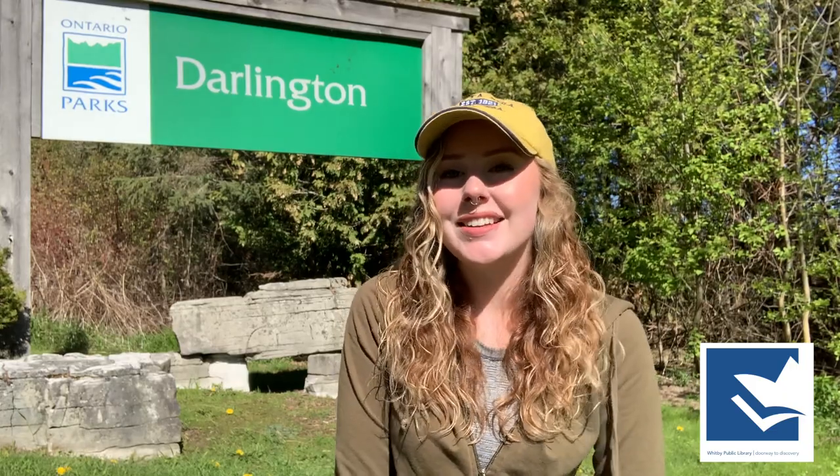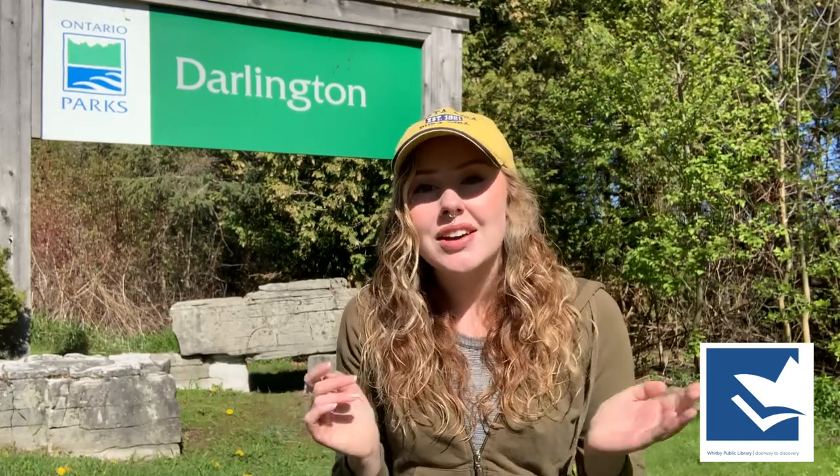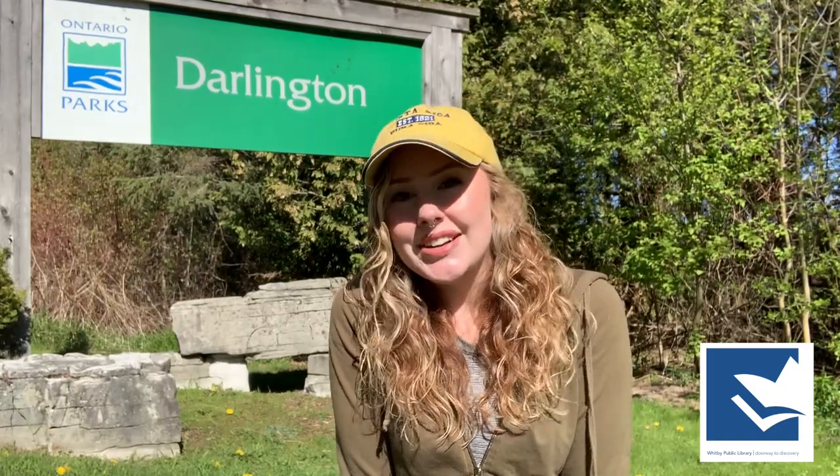Hello! Welcome to the Whitby Public Library Spring Adventure Walk here at Darlington Provincial Park. I'm super excited to go on a beautiful walk today. If you didn't already know, you can get an Ontario Parks Pass through the Whitby Public Library. All you have to do is go online to our website and search for it and put a hold on it. We are still doing contactless pickup, but we're always here to answer any of your questions, so make sure to give us a call or an email.